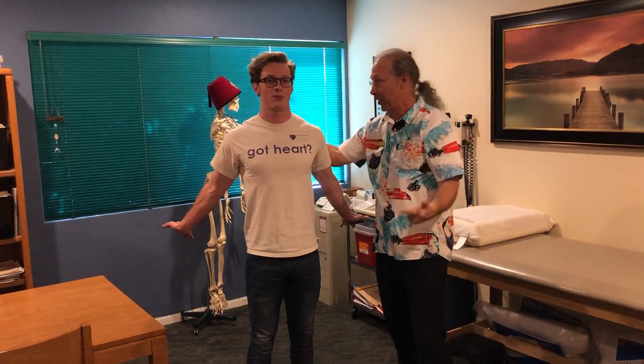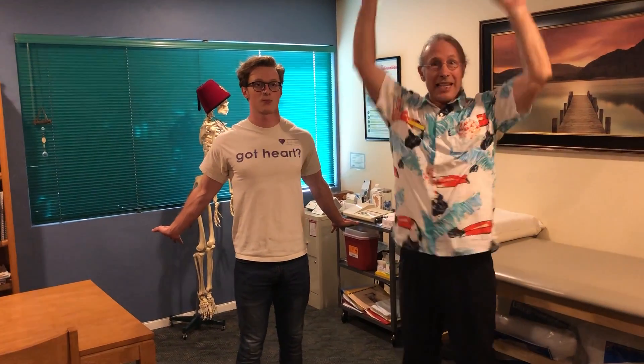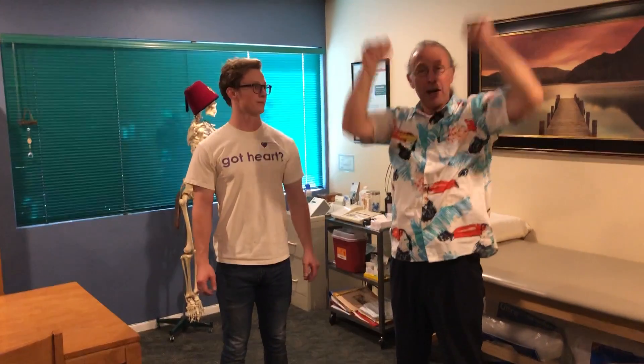So we rearrange the disc, we turn the muscles back on, and we reset the nervous system. Hopefully that's helpful to you. We can really show you how to do this better at the office. If we can help you, please give us a call, and have a great day.